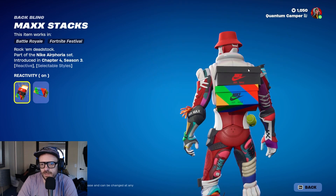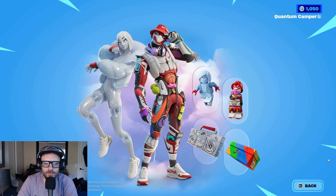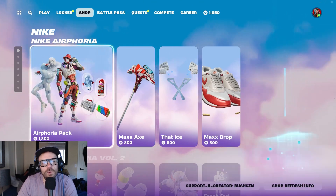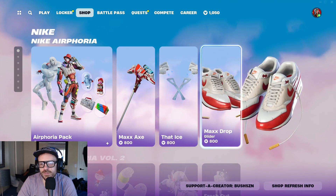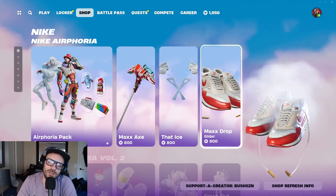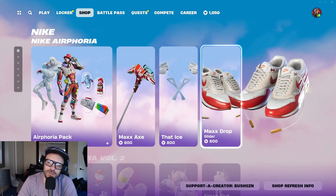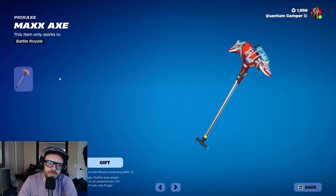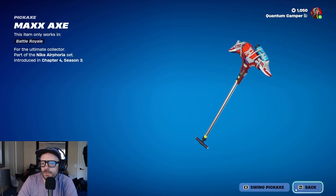This bundle might be worth it, but wait — you can't buy her alone. And they threw in the Nike shoes too, which I'm not super into. Let's check out the pickaxe real quick.